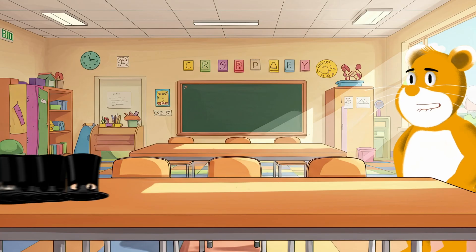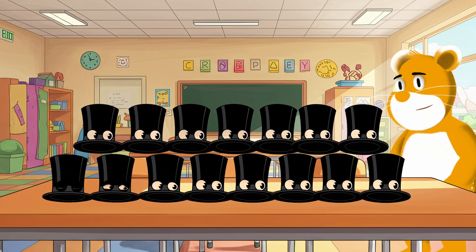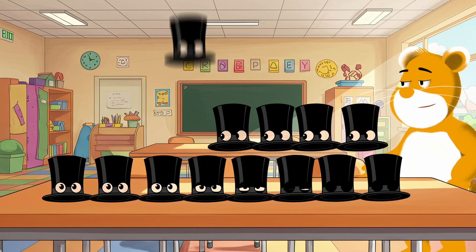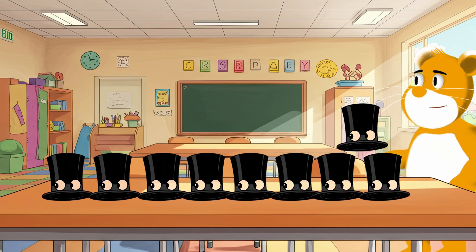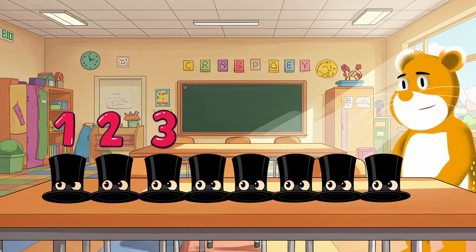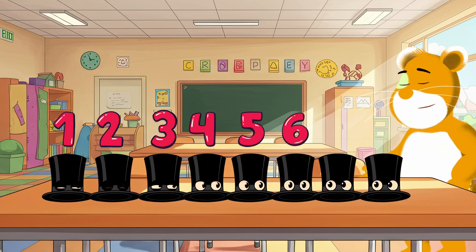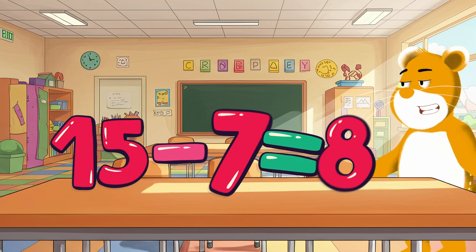I have 15 funny hats. If I give seven hats to my friends, how many do I still have? Let's count together — one, two, three, four, five, six, seven. That leaves me with one, two, three, four, five, six, seven, eight. Fifteen minus seven equals eight.